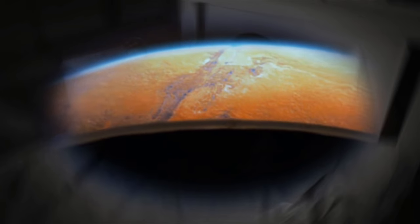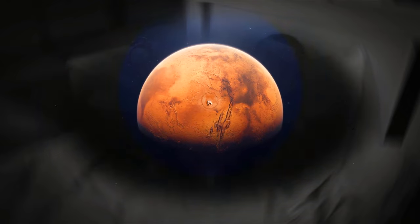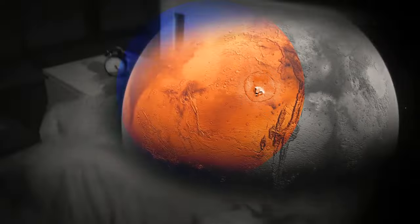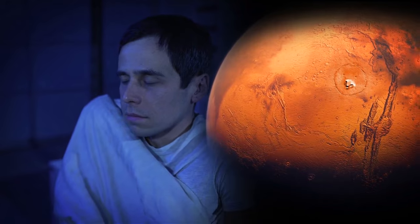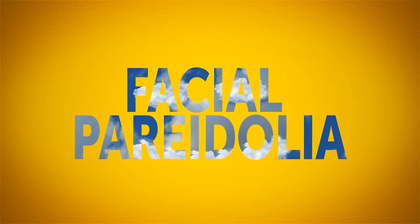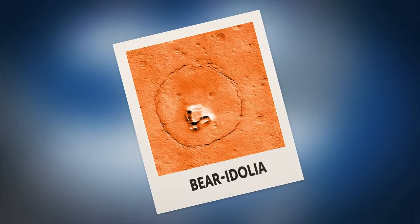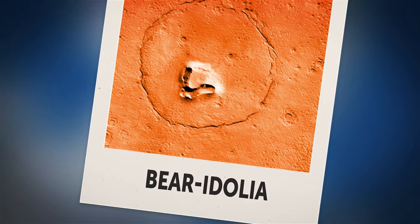Imagine being one of the first people sent to explore Mars. As you approach the Red Planet, something creepy draws your attention — doesn't it look like a mammoth bear's head? What could possibly create a bear's snout in the middle of a crater? Fortunately or unfortunately, there's nothing mysterious about it. It's just facial pareidolia — a tendency to see facial features in everyday things. Should we rename the phenomenon 'bearidolia'?